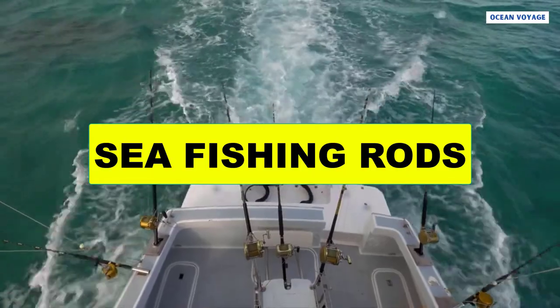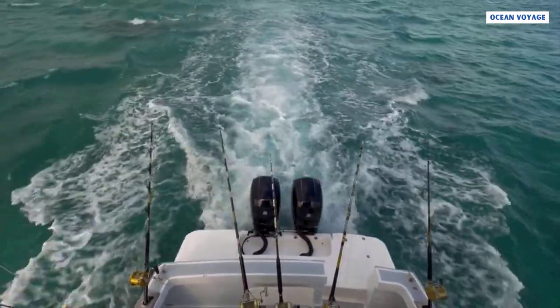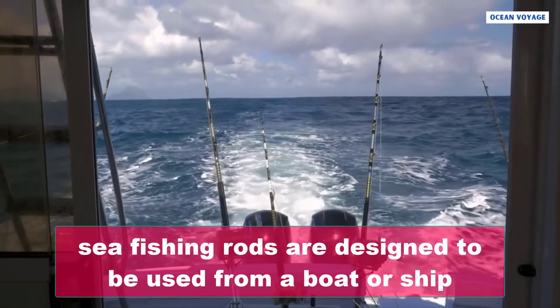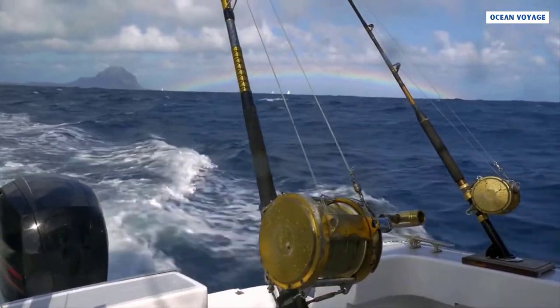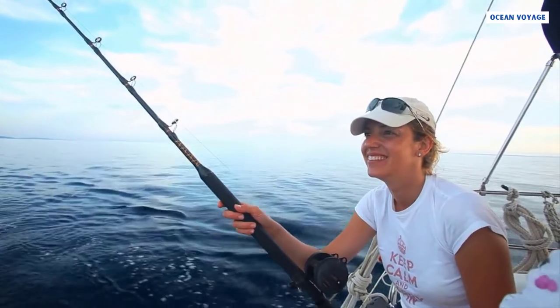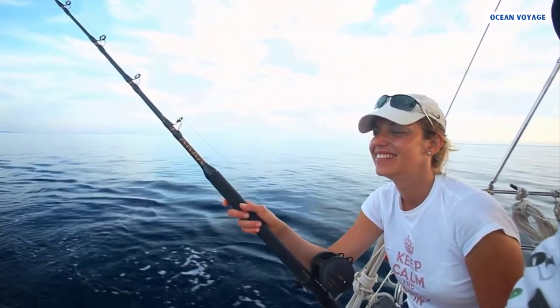At number four is sea fishing rods. Sea fishing rods are intended for fishermen who enjoy fishing in the sea and are designed to be used from a boat or ship. The length of these rods varies — short ones are used from boats while long ones are used from ships. Now you know what to pack when you embark on your next luxury cruise.